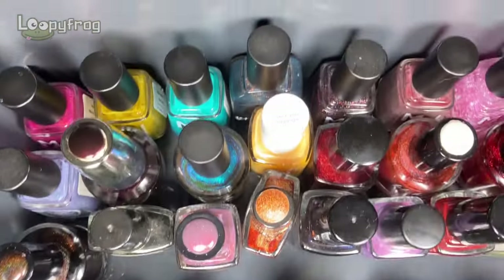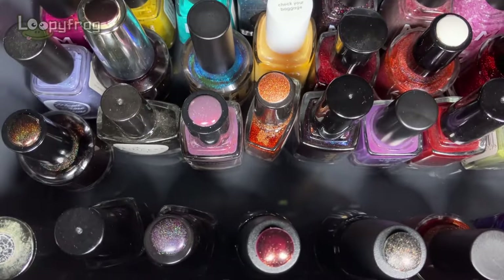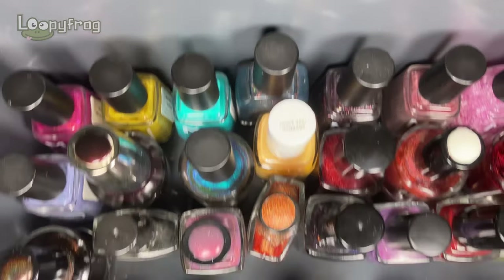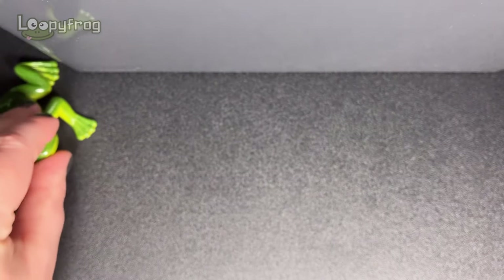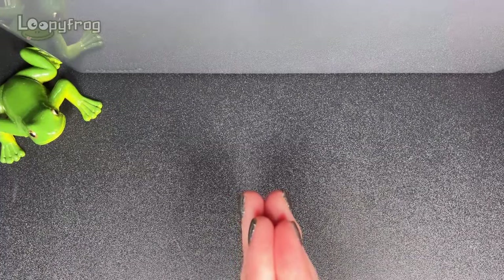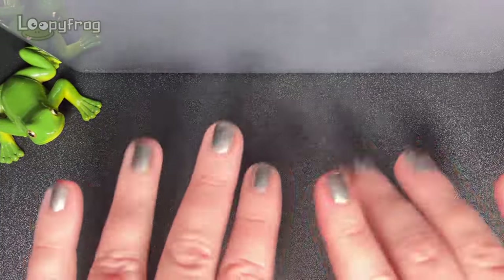And that is my autumn nail polish rack, complete with cat hair! I think I got a relatively good balance - these are the most colourful ones but I think we got a good mix in there. Let me know what you think of my picks and please check out everybody else in this lovely collab. I just love our seasonal collab so much and I can't wait to watch everybody else's videos. Thanks for watching everybody, bye!